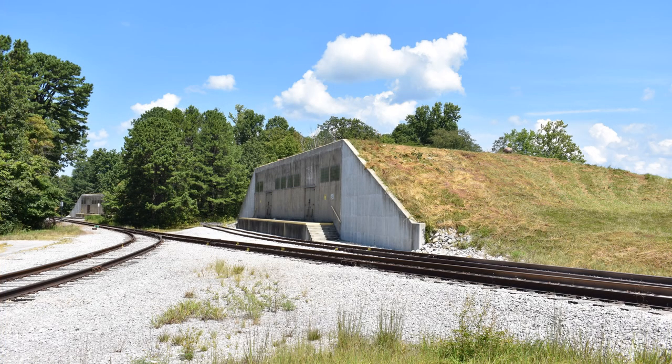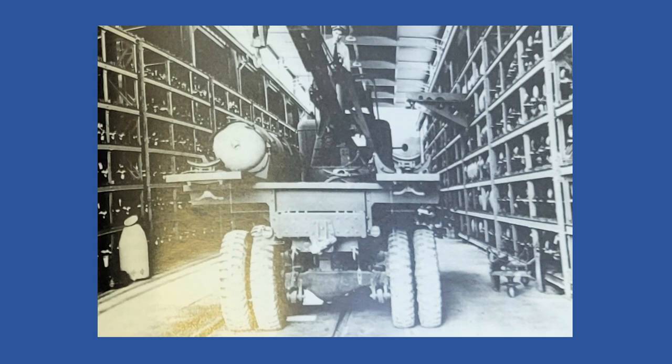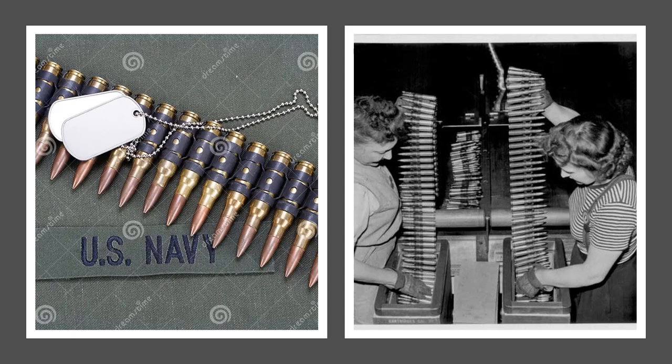Some of the other significant structures built on the depot included over a thousand arch-type magazines, just over 500 inflammable material magazines, 167 inert storehouses, and five torpedo storehouses, all spread throughout the massive grounds and accessed by rail lines. When completed, the depot consisted of 138 miles of railroad, 226 miles of roads, 65 miles of water lines, and production facilities for small projectile and flare loading, mine and bomb filling, case preparation, rocket motor assembly, as well as the manufacturing of 20 and 40 millimeter ammunition.